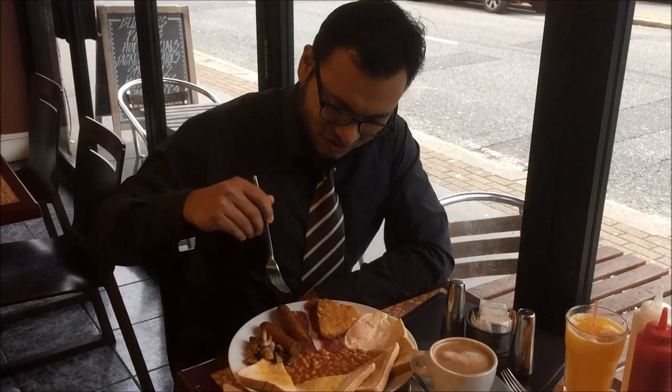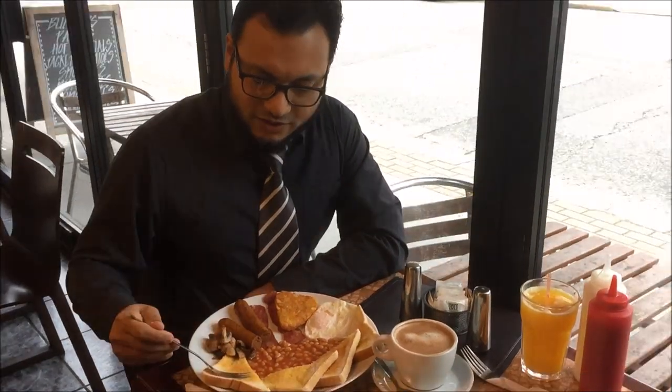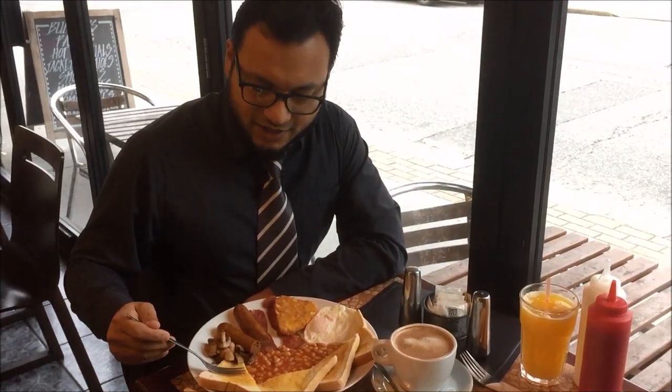Starting from down here — the grilled mushroom. Soft and oily, nicely done. I like grilled mushrooms. The toast is soft; I don't like the crunchy surface, so I like this one. This is good.